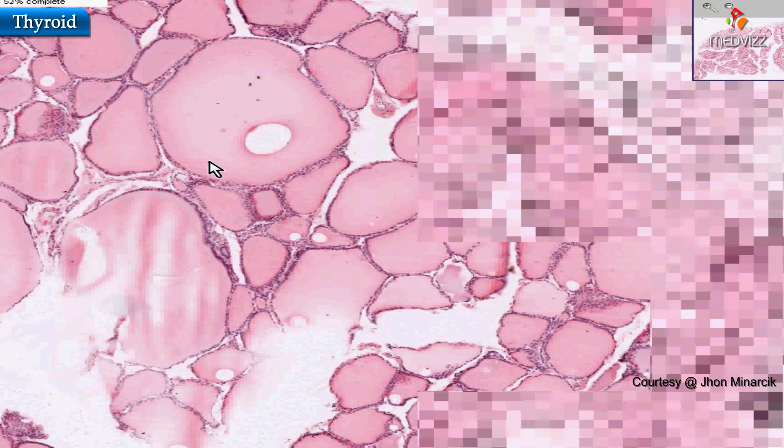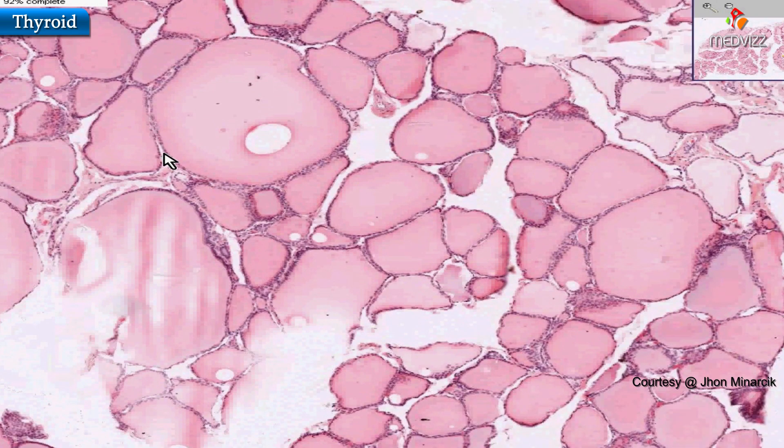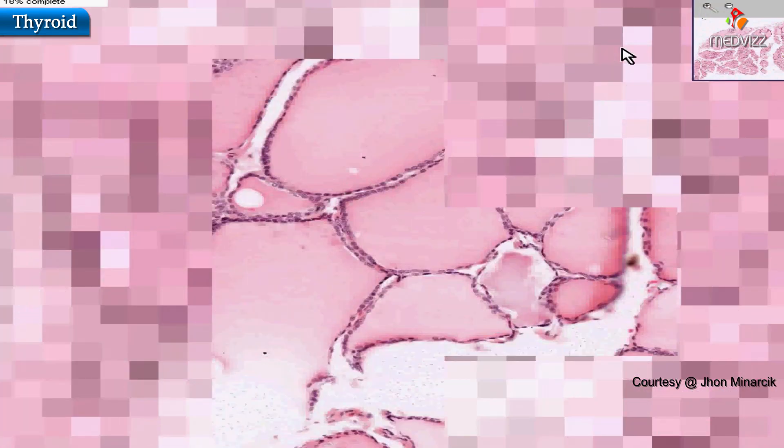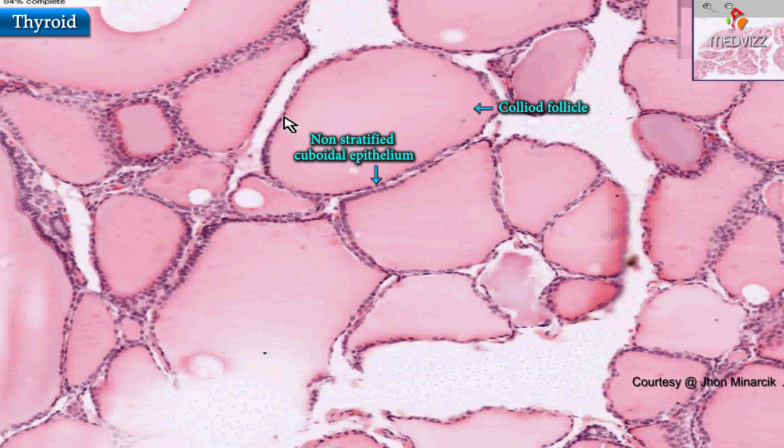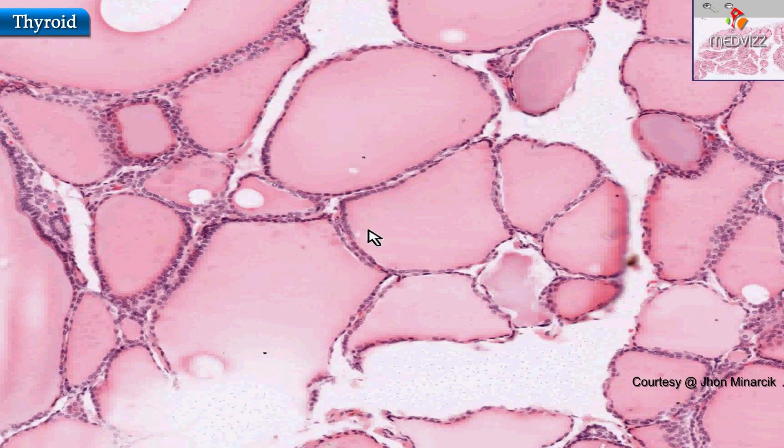you will see that every single colloid follicle of the thyroid is lined by a simple, non-stratified, relatively cuboidal type of epithelium. This is basically the picture no matter where you go in any part of the thyroid. The intervening tissue between the follicles — the interfollicular connective tissue — is extremely vascular.